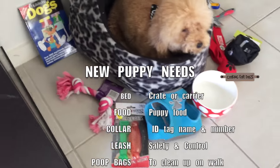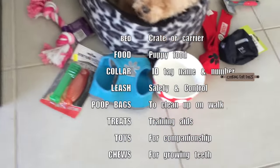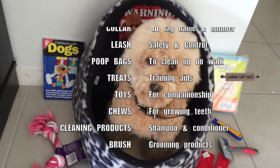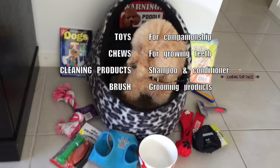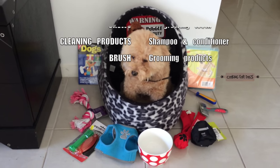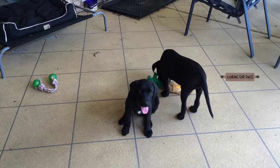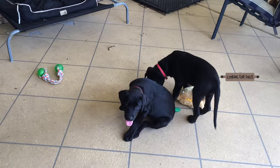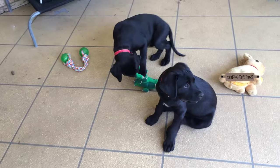There are a few things you're going to need to provide for your puppy before you bring him home: a bed, some food and water bowls, a collar, an ID tag with your phone number and your dog's name on it, a leash, some poop bags, some treats for training, some toys, some chewies, some cleaning products, shampoo for your dog's coat, and a brush and grooming tools.